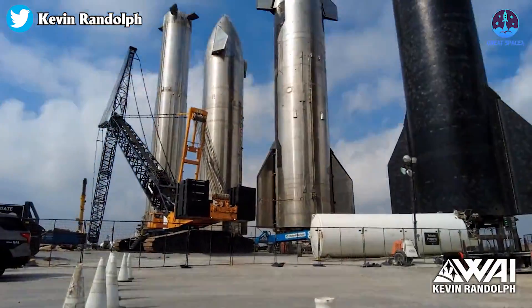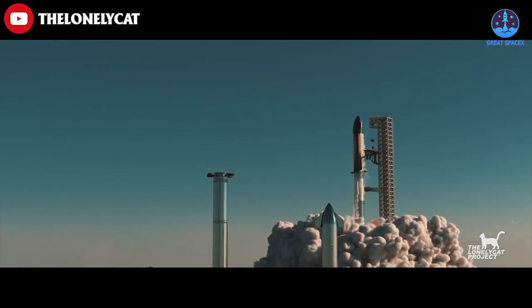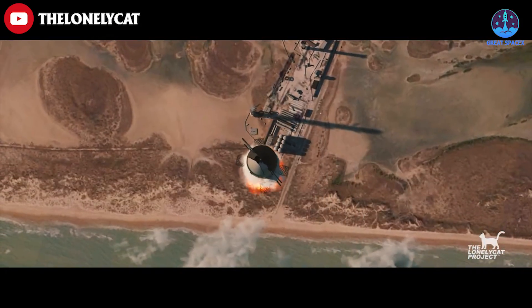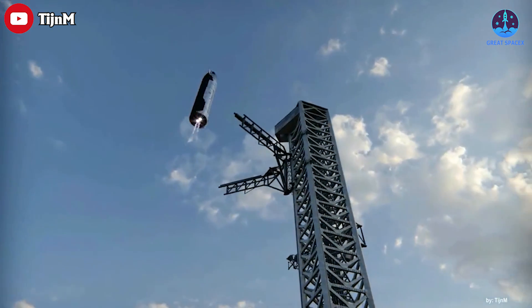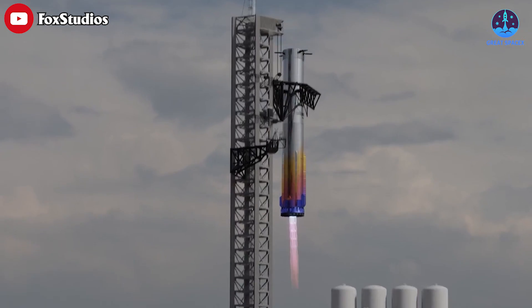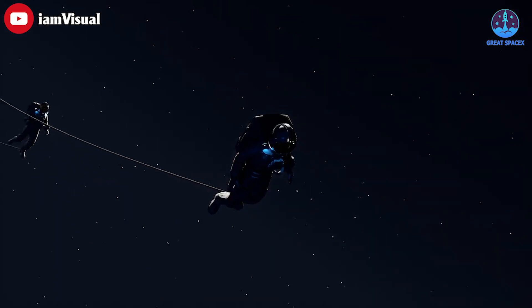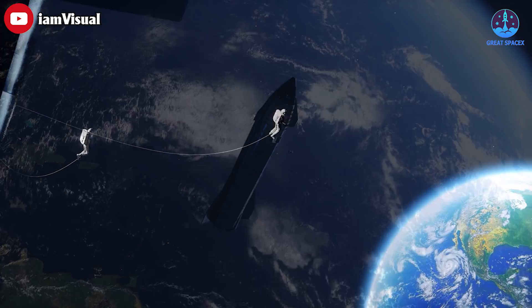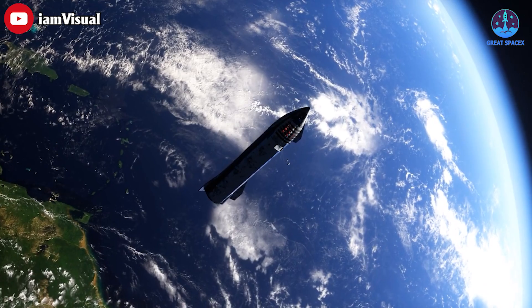We're building a whole series of Starships in South Texas, and I think we've got hopefully about an 80% chance of reaching orbit this year. It'll probably take us a couple more years to achieve full and rapid reusability, which I can't emphasize enough is the profound breakthrough that is needed to extend life beyond Earth, because it lowers the cost of access to space by orders of magnitude.